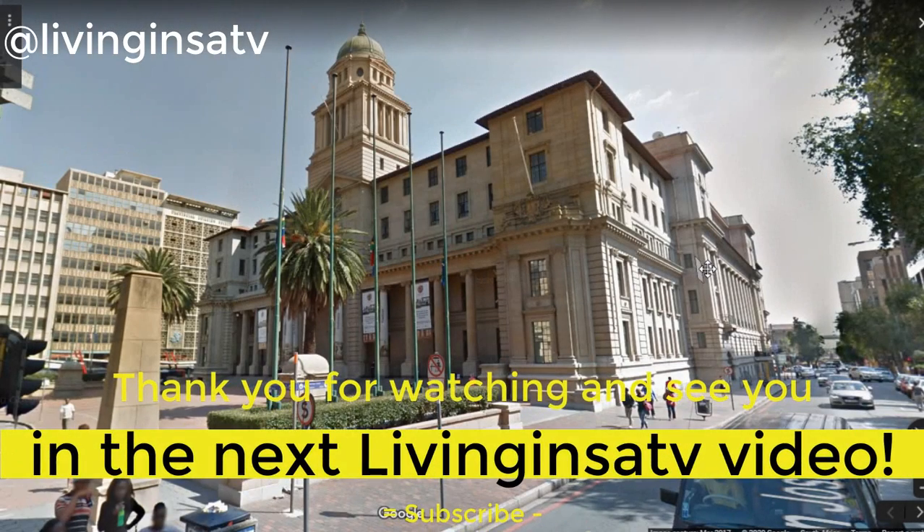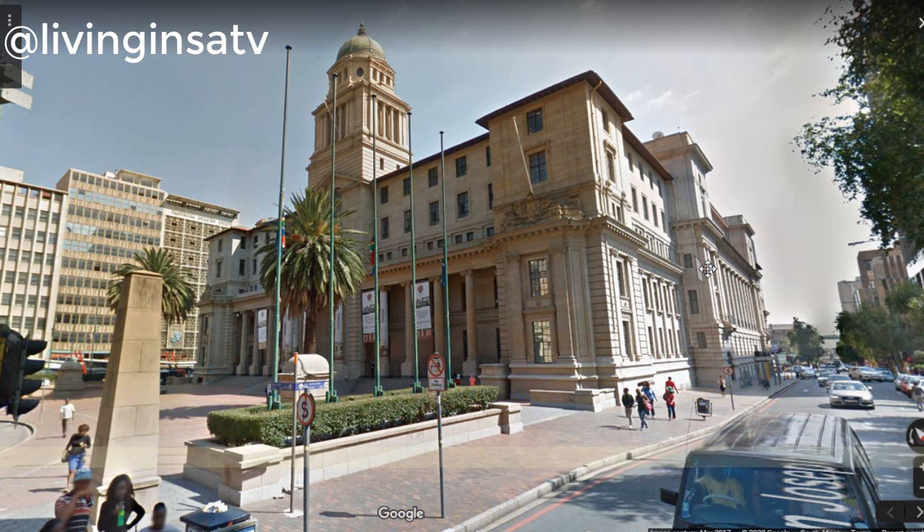Okay guys, thank you very much for watching the video. Once again, please comment, share, and subscribe, and many more will come. Thank you! Bye!